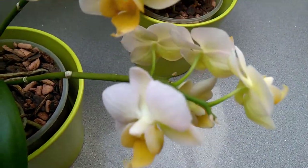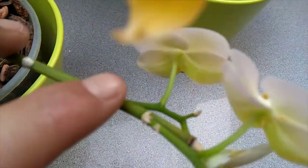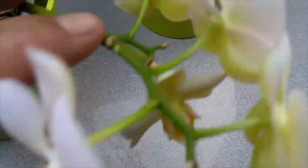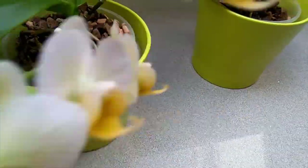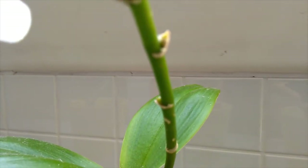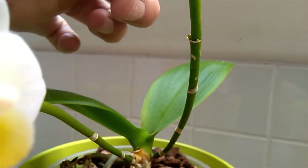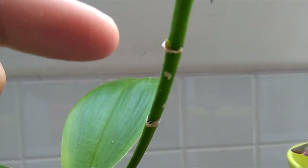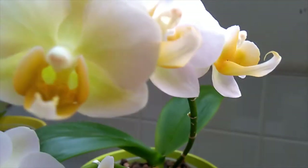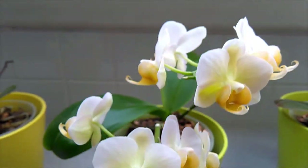Sorry about the shakiness guys, but you can see here where the other spike came off, out of that node there, and this node here, and that one there. But the other ones that were growing — you can see there's one here, one here, and then one down there — and they just kind of stopped growing. But these three secondary spikes are looking lovely.